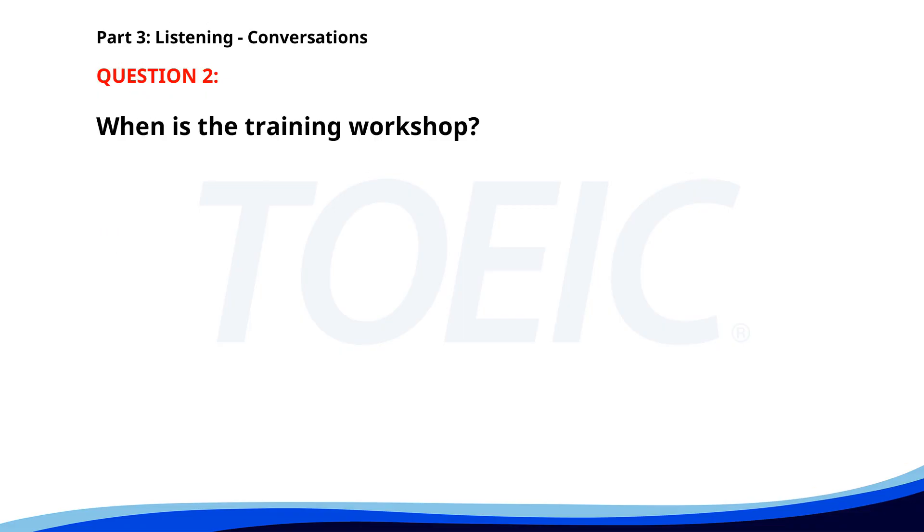Number two. Are you attending the training workshop next week? Yes, I've registered for it. Me too. It'll be good to learn the new software. When is the training workshop? A. Next month. B. This week. C. Next week. The correct answer is C: Next week.